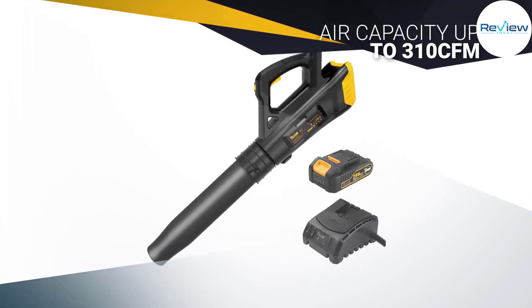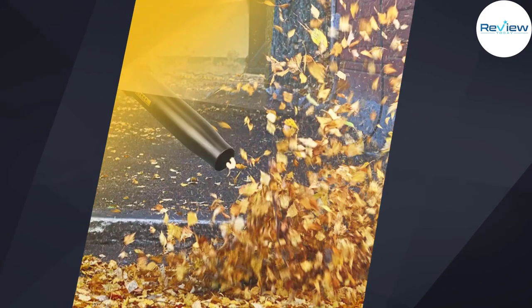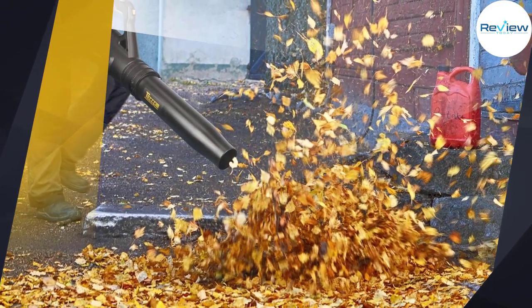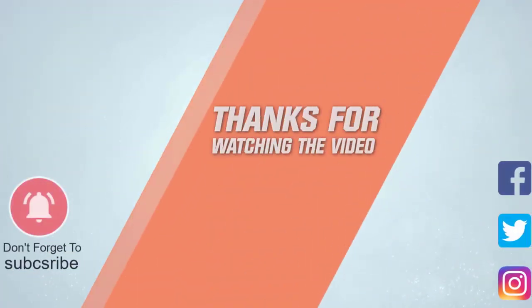The Techpow blower delivers a forceful performance. For more details, click the link in the description. Thanks for watching the video.